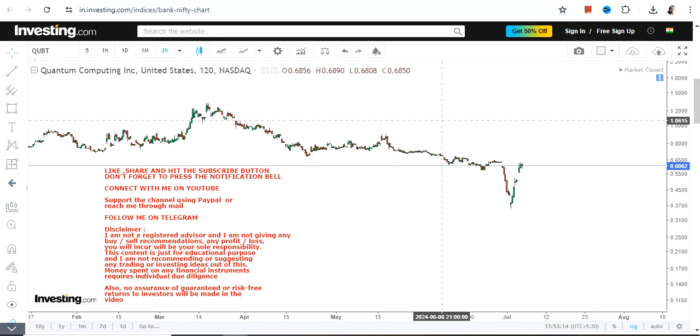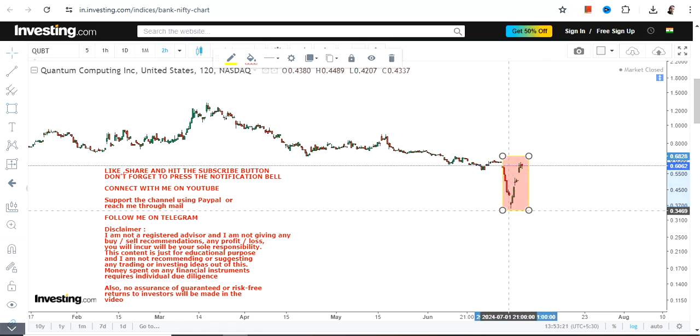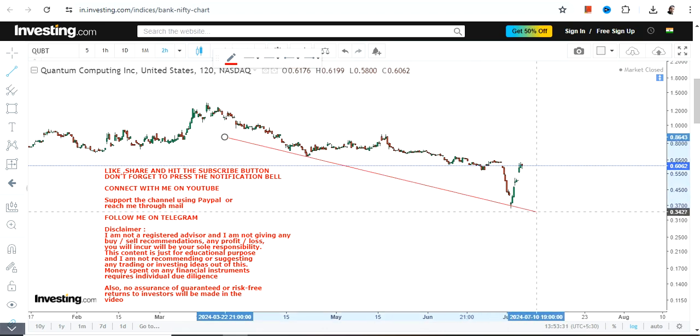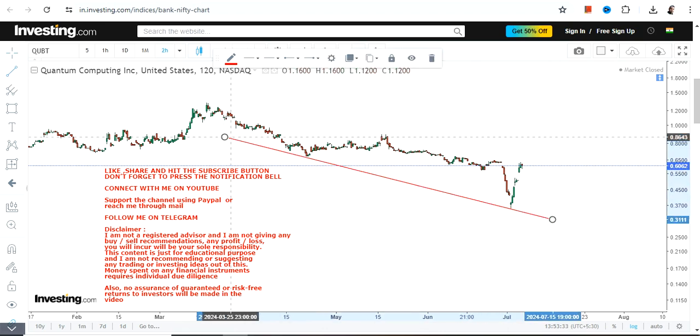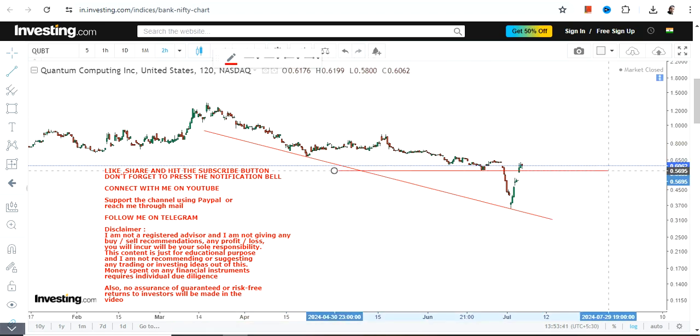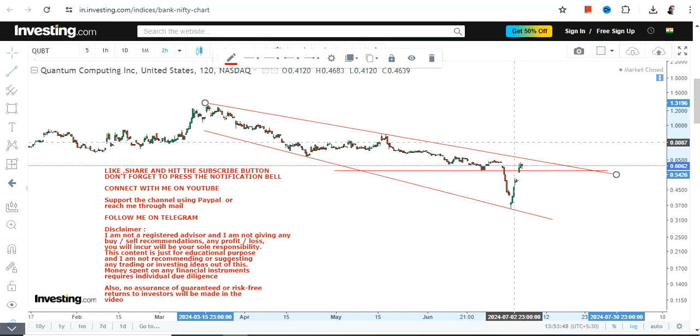Hello friends, welcome to my channel. We're going to discuss QBTS stock. After a big fall, you can clearly see a very sharp spike in the very near term trend right now. The question is: is it enough? That's the big question, because it will all depend upon the price movement and sustainability of QBTS stock.